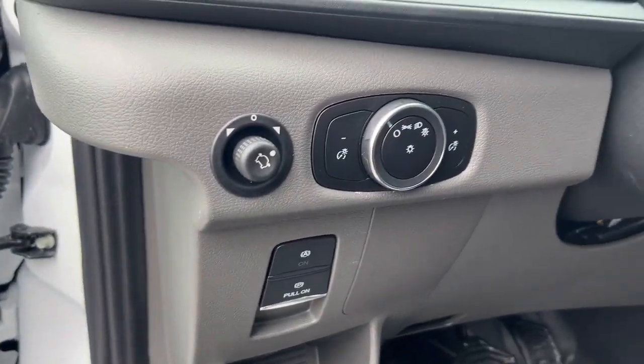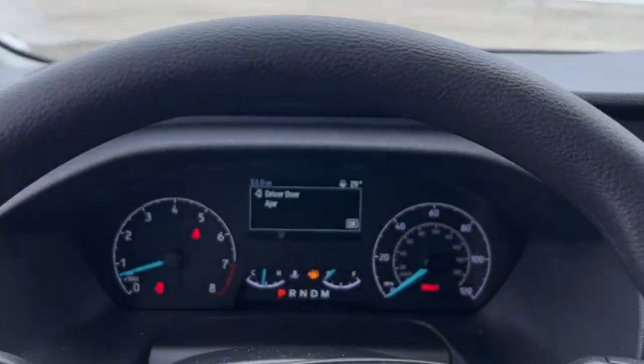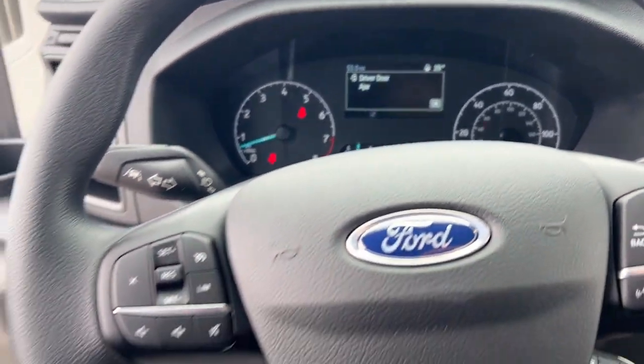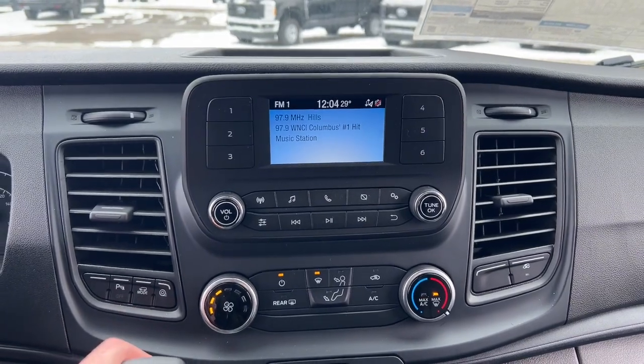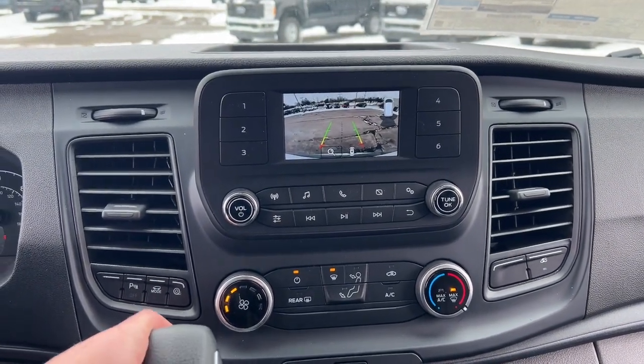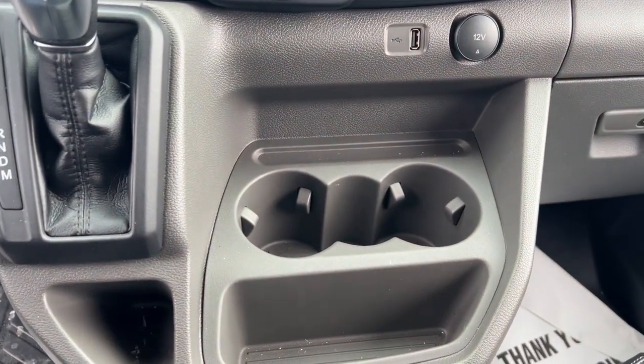The following are some of this vehicle's highlighted options: touchscreen infotainment system, pre-collision system, keyless entry, remote engine start, backup camera, heated mirrors, lane keeping assist, iPod MP3 input, steering wheel audio controls, and Bluetooth connection.